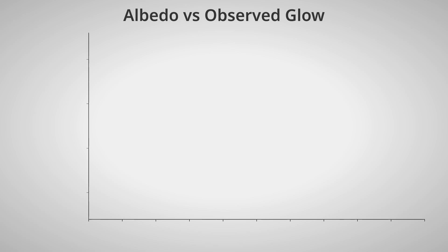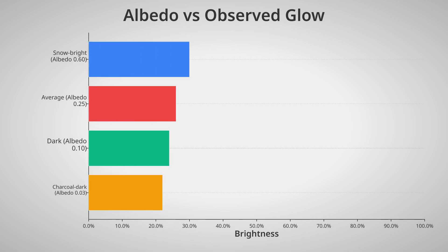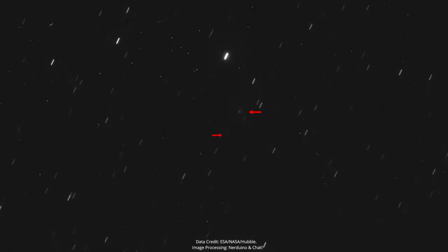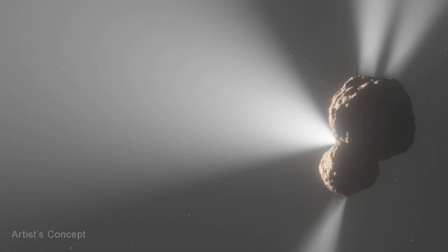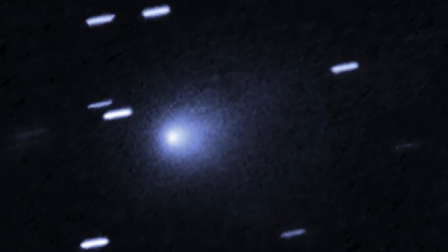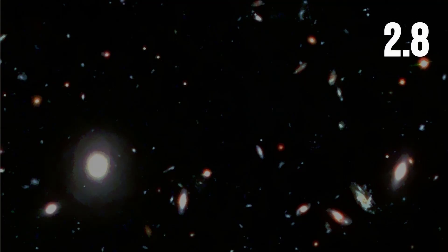But even then, the dust around 3i Atlas was too thin to match the glow. The numbers held, even as astronomers tweaked the assumed albedo — the reflectivity. Whether the dust was dark as charcoal or pale as snow, the required nucleus size stayed far above what the images allowed. Hubble's high-resolution imaging searched for a point source, the telltale sign of a big, reflective core. Nothing. The convolutional fitting techniques, tested on dozens of comets, set a strict upper bound: nucleus radius under 2.8 kilometers.